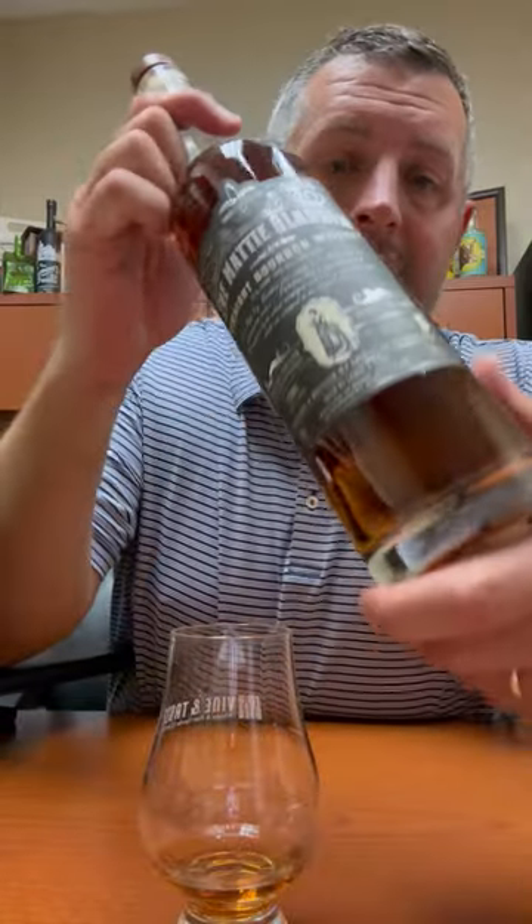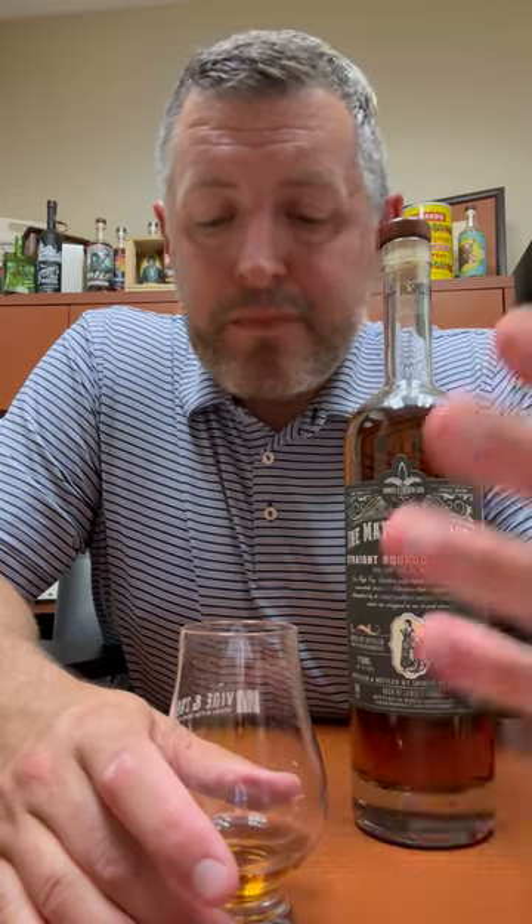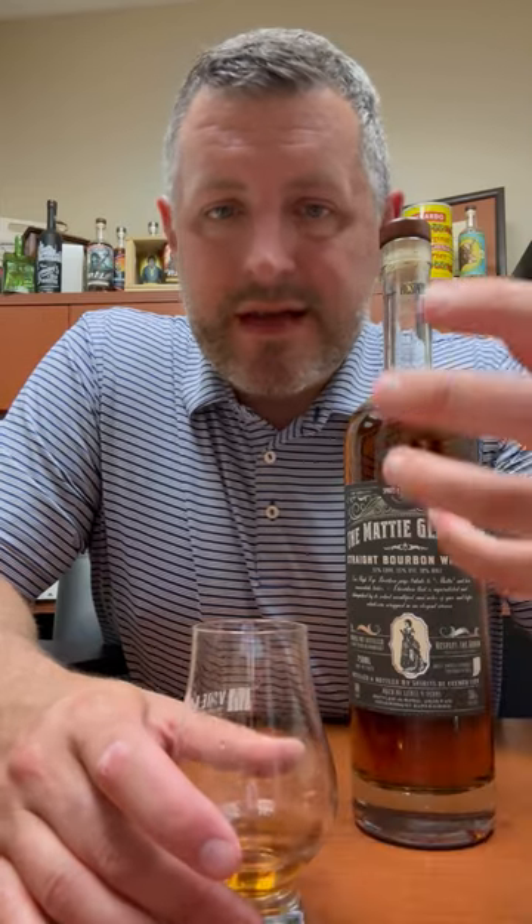Today I am taking a look at the Matty Gladden. This is from Spirits of French Lick in French Lick, Indiana — locally made. It's double pot distilled, 35% high rye recipe, bottled in bond, and so it's got some unimpeachable qualities to it from a production standpoint.